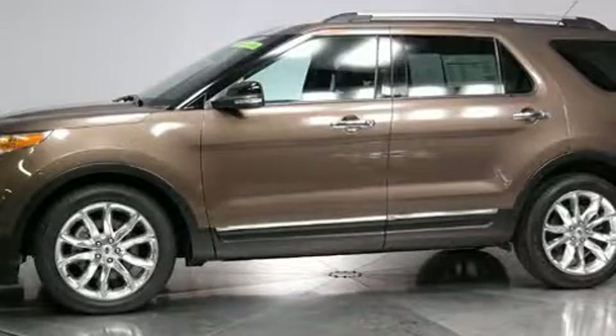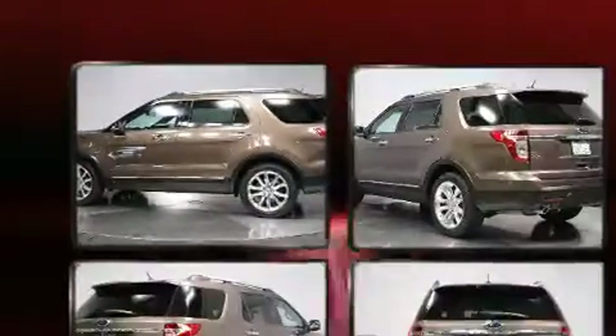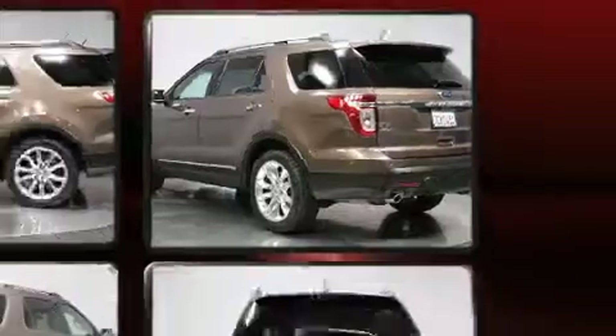Take command of the road in the 2015 Ford Explorer. It features an automatic transmission, front-wheel drive, and a 3.5 liter six-cylinder engine. It's equipped with tons of terrific amenities, but it won't break your budget, such as remote keyless entry,